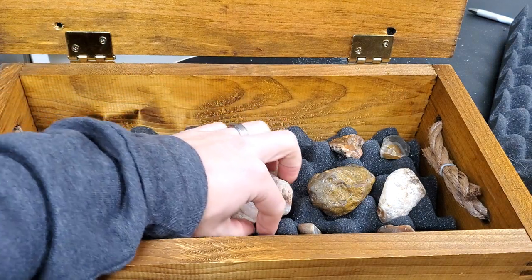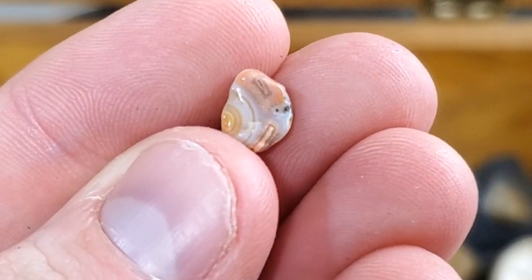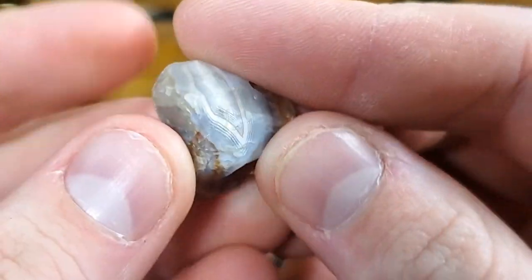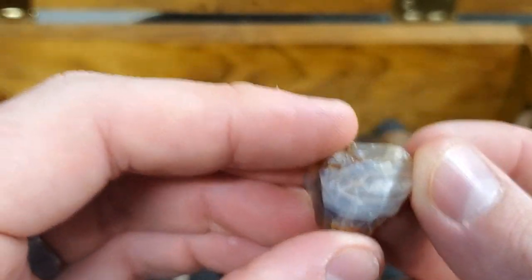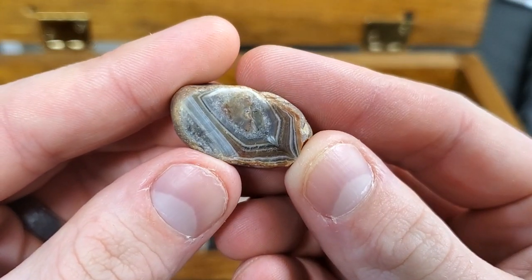They range in size — I even got some stuff in here that's just itty bitty, but it's just so beautiful. I don't care about size at all. It's all about the bands, it's all about the characteristics. This thing is awesome — this looks like an eye. Absolutely love this one.